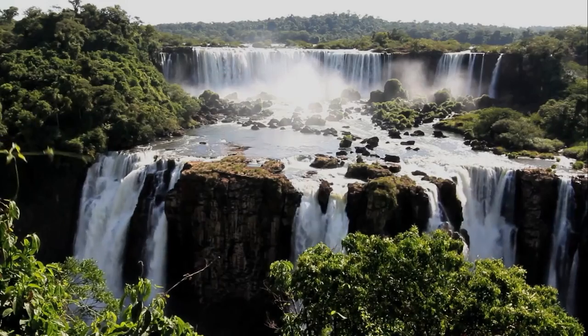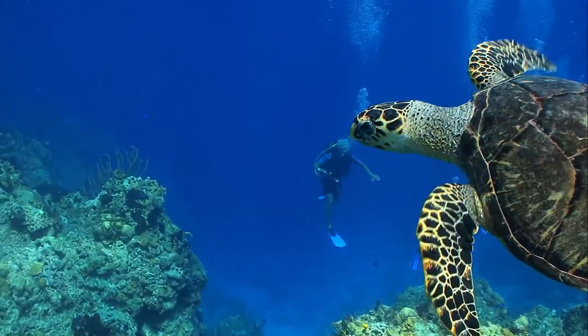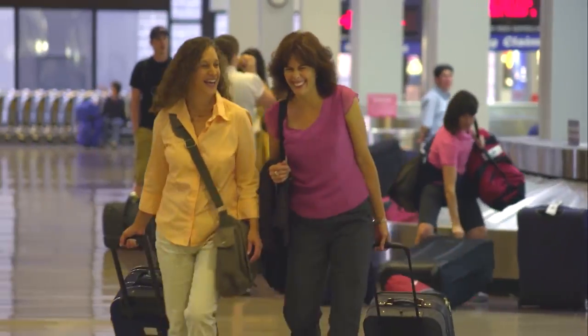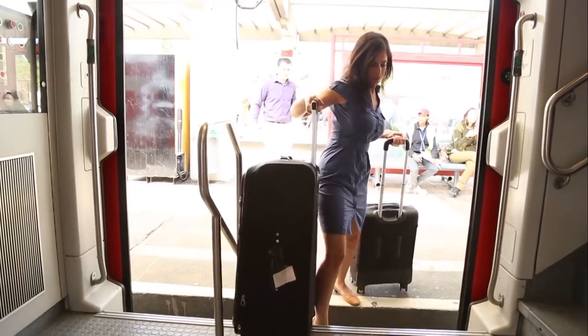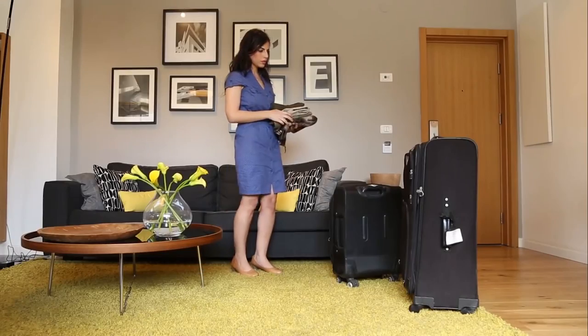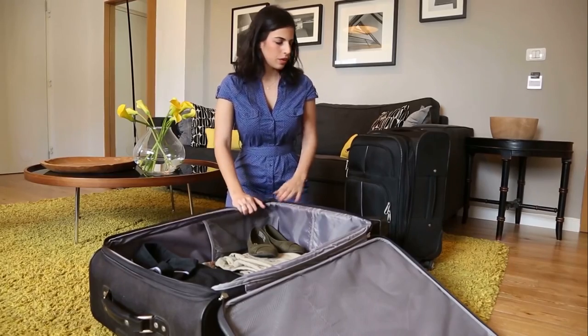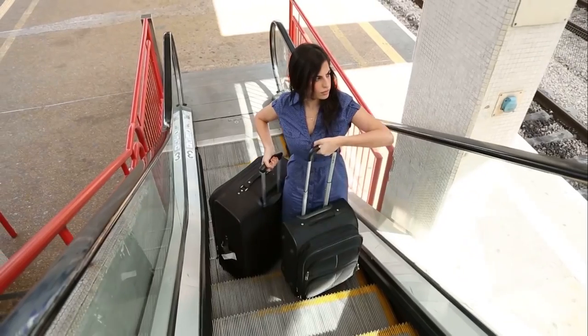Everyone has a reason to travel, whether to visit family, tour the world, or go on that important business trip. The suitcase industry hasn't changed for over 30 years, and leaves today's traveler with two rigid choices and no flexibility. When you travel, you're always faced with the suitcase dilemma — should you take a big suitcase or a small one? In many cases, you end up dragging two.